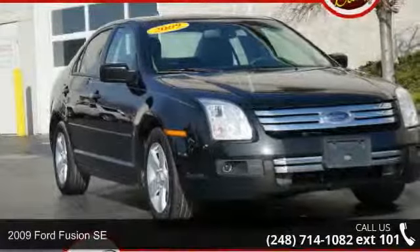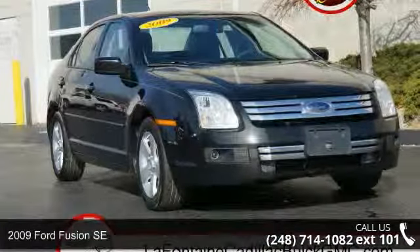Check out this 2009 Ford Fusion SE. This may be the set of wheels you've been looking for.